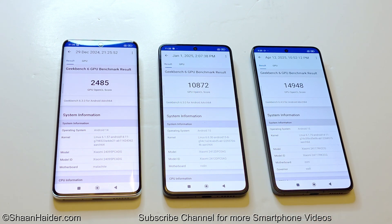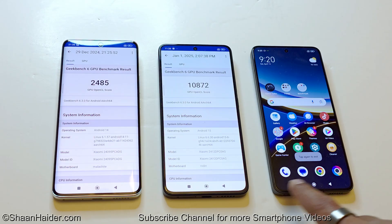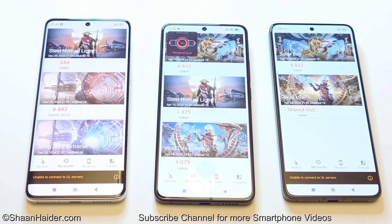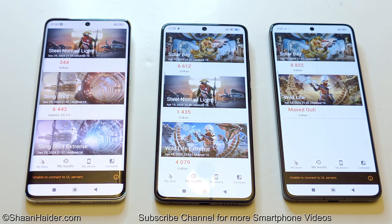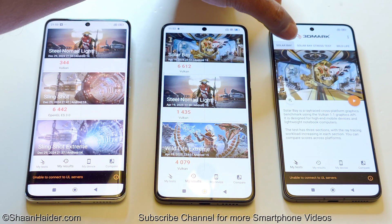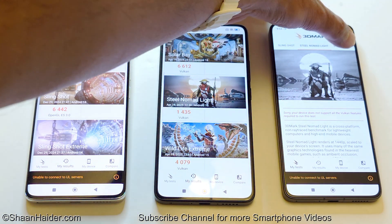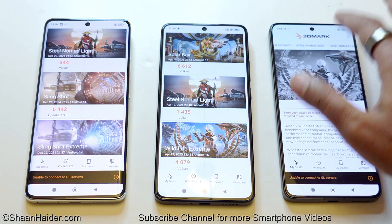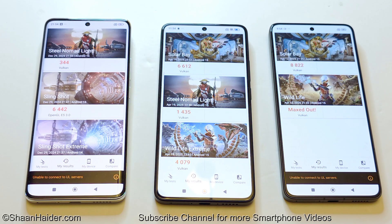Now for the last test: 3DMark. It comes with multiple sub-tests — Steel Nomad Light, Slingshot, Slingshot Extreme, Solar Bay, Wildlife, and Wildlife Extreme. However, not all tests are available for all smartphones. For the Poco F7 Pro, Wildlife and Solar Bay are available, but Steel Nomad Light and Wildlife Extreme are not. The device is also too powerful for Slingshot, so that test was not performed.